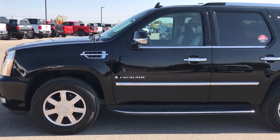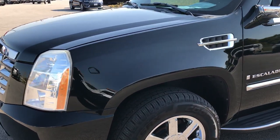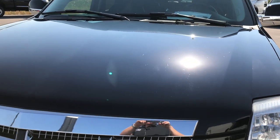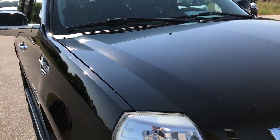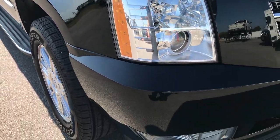This is stock number 7J418A, a 2008 Cadillac Escalade. This vehicle has a 6.2 liter V8 motor. From this HD video you'll be able to tell that this vehicle, for the age and the miles, is extremely clean all the way around.